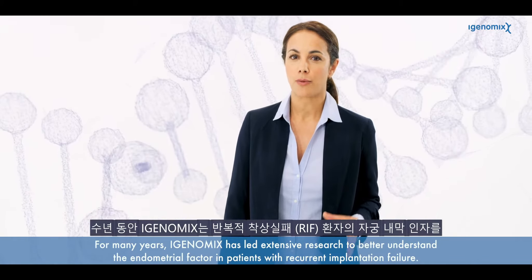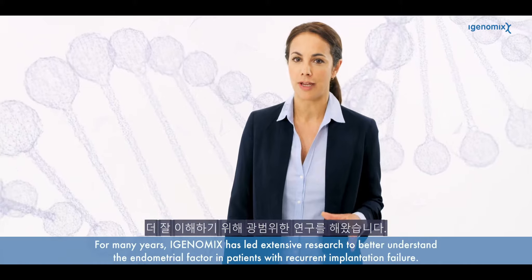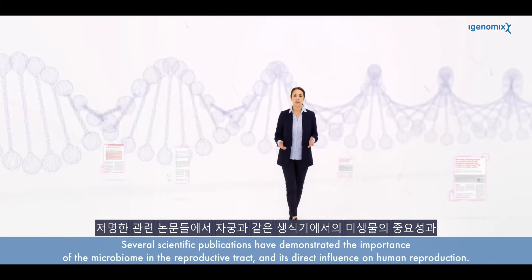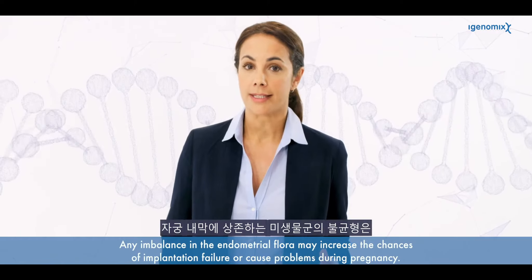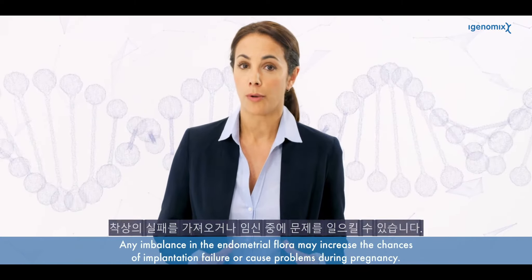For many years, iGenomics has led extensive research to better understand the endometrial factor in patients with recurrent implantation failure. Several scientific publications have demonstrated the importance of the microbiome in the reproductive tract and its direct influence on human reproduction. Any imbalance in the endometrial flora may increase the chances of implantation failure or cause problems during pregnancy.